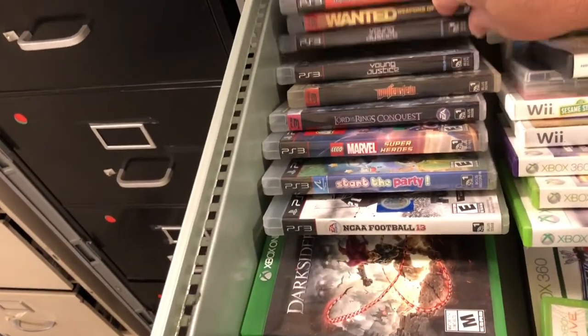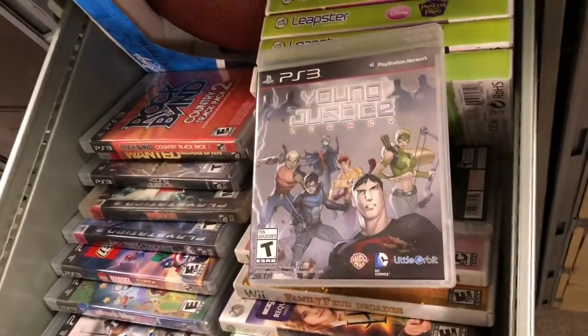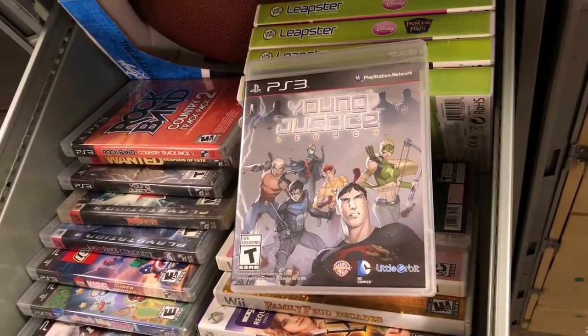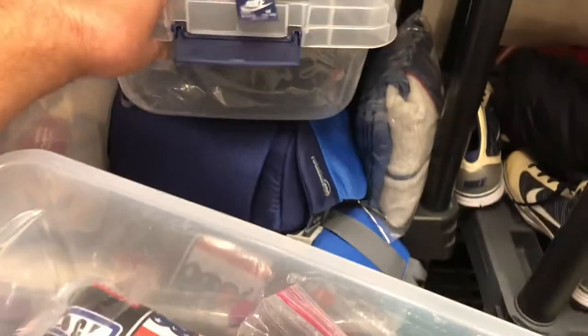Young Justice League PS3 — we have a couple of these. We bought them for $2.50 each when Family Video was going out of business, two for five bucks. We sold this one for $11.23.